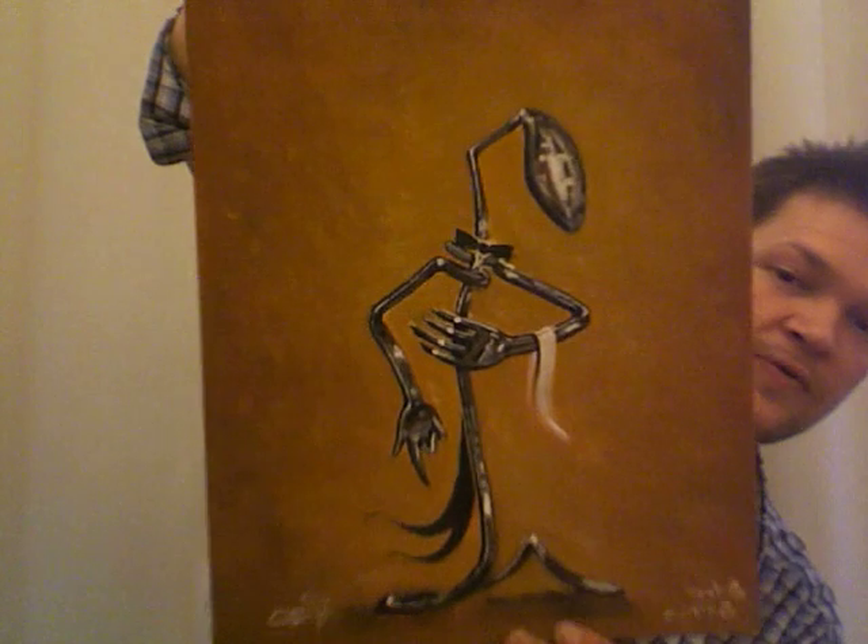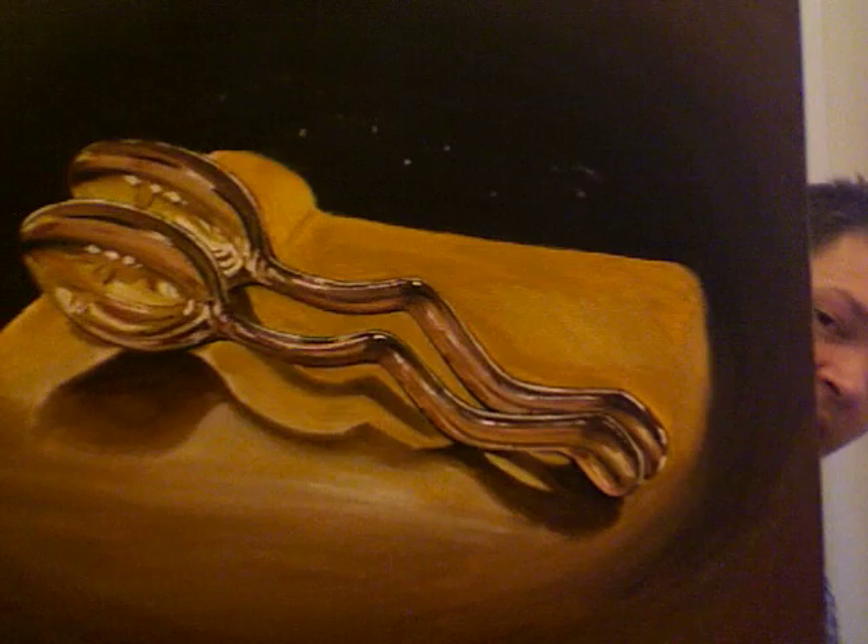This one is called Jackknife — just a butter knife careering down the road. This is Silver Service — obviously a spoon and a fork as a waiter. And this one's called Spooning: to cuddle another from behind.